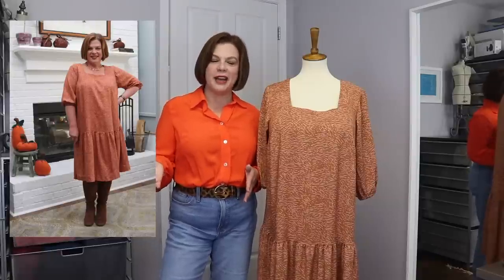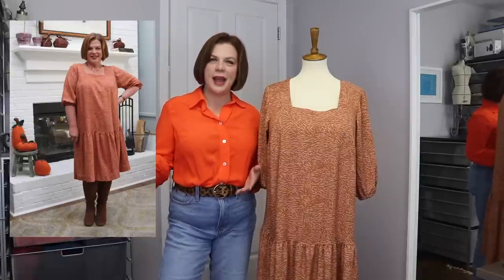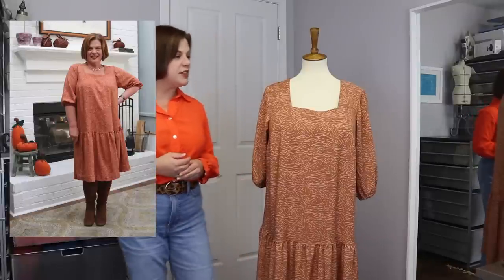Thank you to my secret Santa — if my secret sewist is watching this, thank you so much for pushing me to do that, because it's maybe not something I would have thought about as a mashup. It's so much fun when you can expand your imagination a little bit and try something different, and I am very pleased.